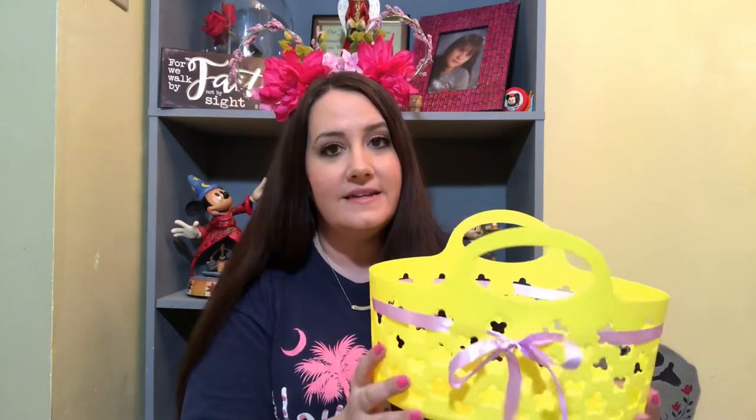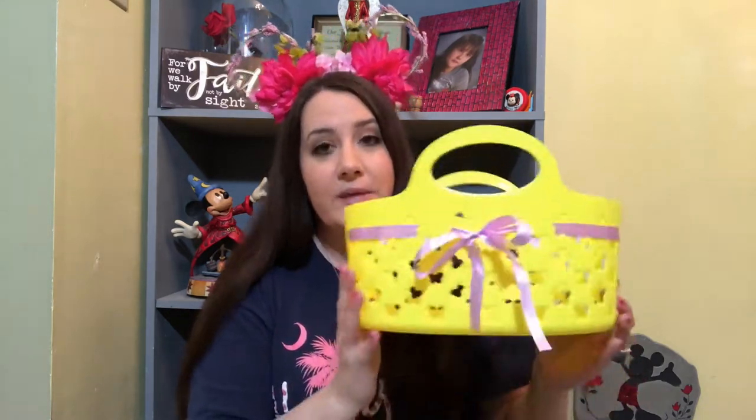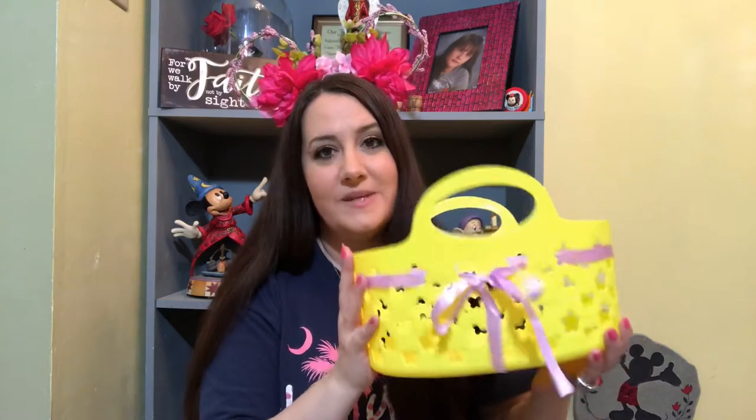Up first is her Easter basket. I found this at the Dollar Tree — I'm obsessed with this bright yellow and lavender ribbon together. What I love more about it is that it is actually a functional item. It's not a basket you're going to throw away in the closet until next year. She can put books, toys, or whatever in it. My idea was to put this in the car so that her movie cases, books, and toys are not sliding and scattered everywhere.